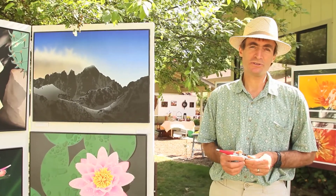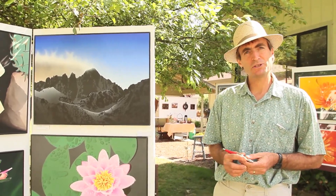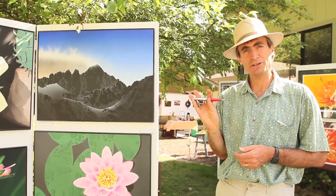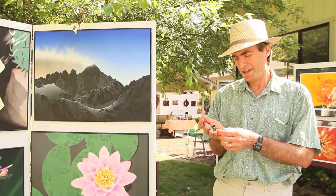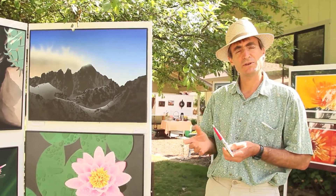I'm Tom Berto. I'm an Art Trails and Art at the Source artist. The technique I use to create my paintings is airbrushing — this is my airbrush, it's actually a miniature spray gun. I paint with acrylics, and generally I'm starting with a photograph which I've taken myself.